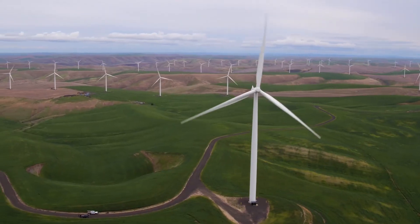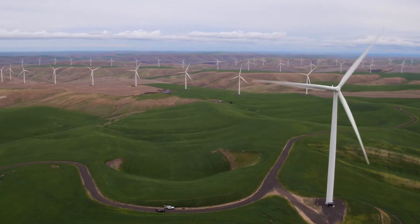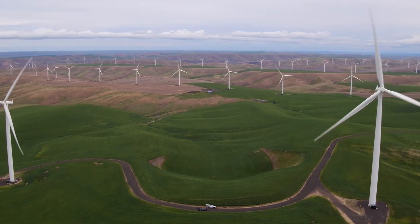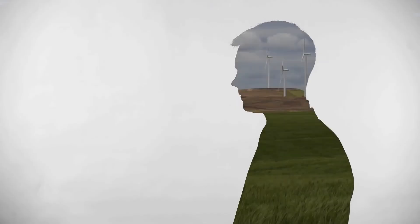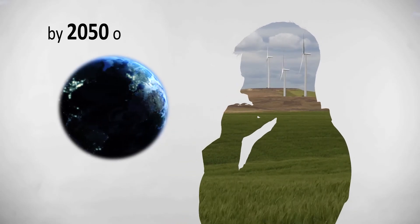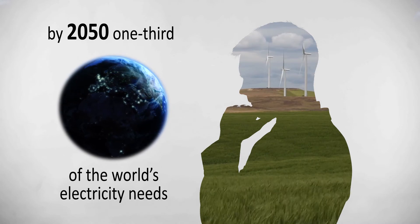According to the American Wind Energy Association, wind energy generation has grown by 7.3 gigawatts of installed capacity for every year of the last decade. Experts predict that if this growth rate continues, by 2050, one-third of the world's electricity needs will be met by wind power.